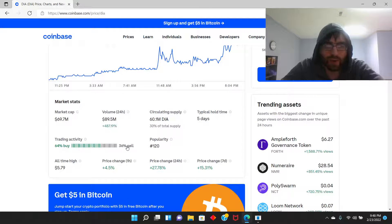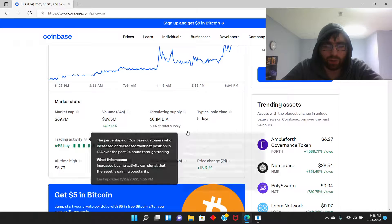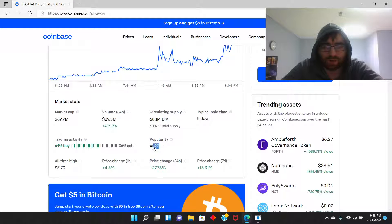Trading activity: 64% are buying and 26% are selling. Popularity 120, so it's high — it's not low, so it's, you know, it's high.